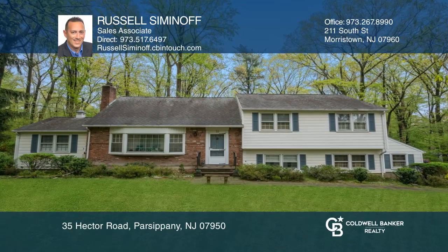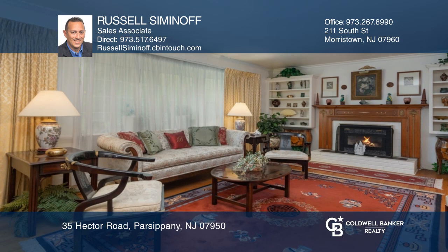This four-bedroom, three-and-one-half-bath, split-level home is set on a nicely landscaped, 1.04-acre wooded lot with plenty of privacy.